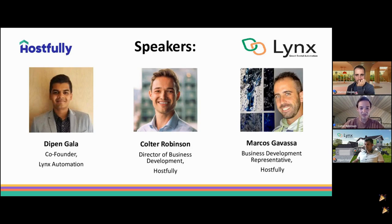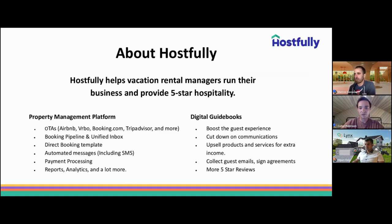I'm Colta Robinson, Director of Business Development here at Hostfully, and of course Dipen, co-founder of Links Automation, and my colleague Marcos, a Business Development Representative here at Hostfully as well. Thanks gentlemen for taking the time to join us. For anyone not familiar with Hostfully, we might have dedicated customers and regular webinar watchers here, so we'll give a brief introduction. Hostfully is vacation rental management software aimed at optimizing day-to-day operations for property managers, hopefully driving more five-star reviews.